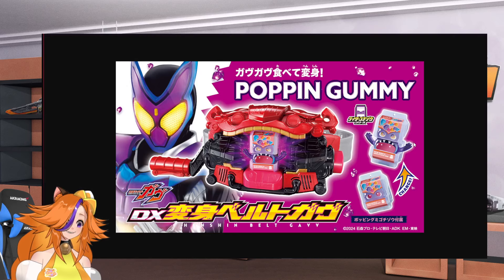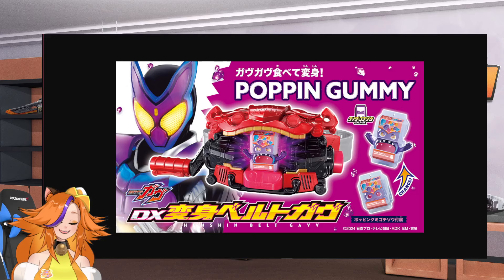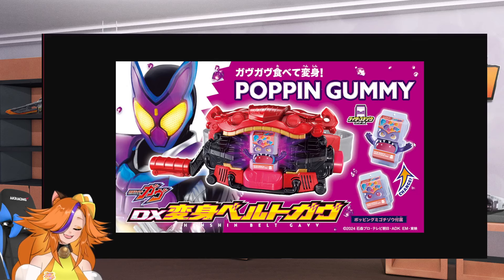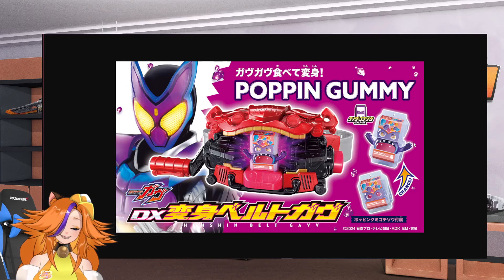I feel like the gimmick item looks more fun. I would say the gimmick item actually looks really fun! I really want to see how the gimmick item appears for the Legend Rider series, because I think that could be really cool.